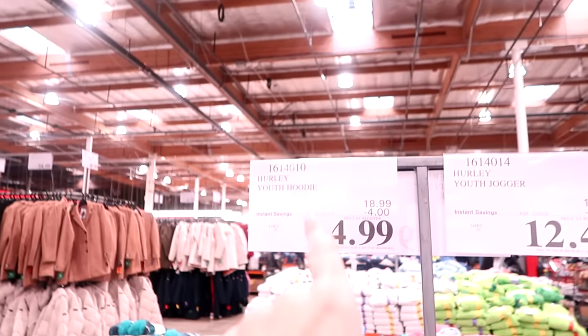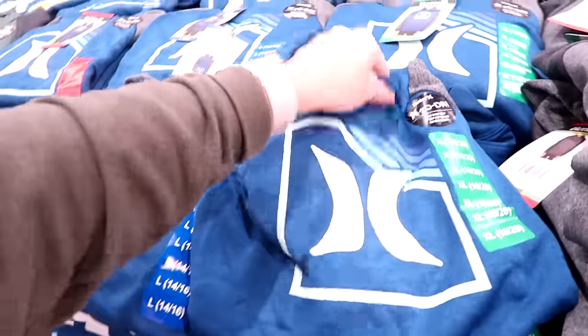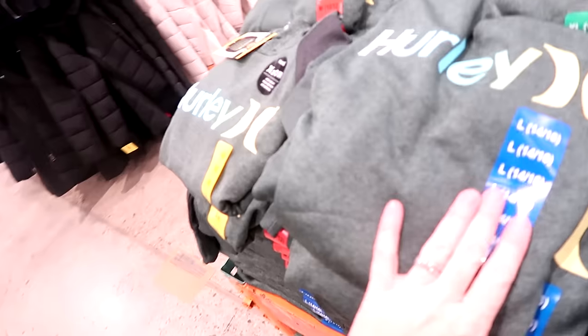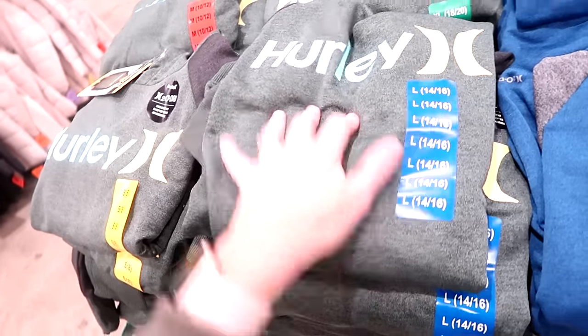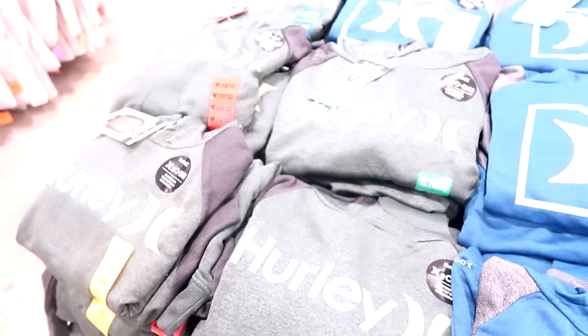The boys are in need of new sweatshirts, and these are on sale for only $14.99 — good till December 7th. They're Hurley sweatshirts, more like sport material. There's gray, blue, and green. I'm going to get my eight-year-old a large and my ten-year-old an extra large.